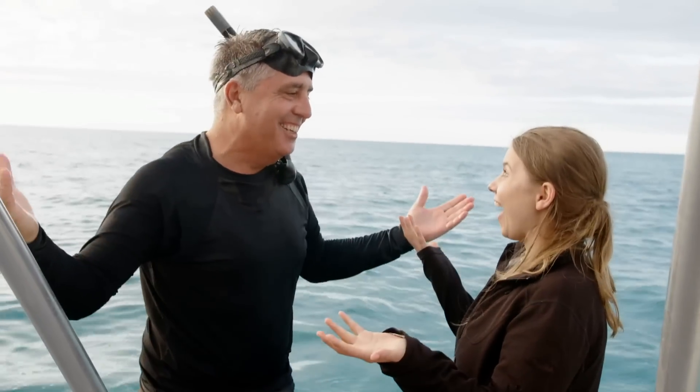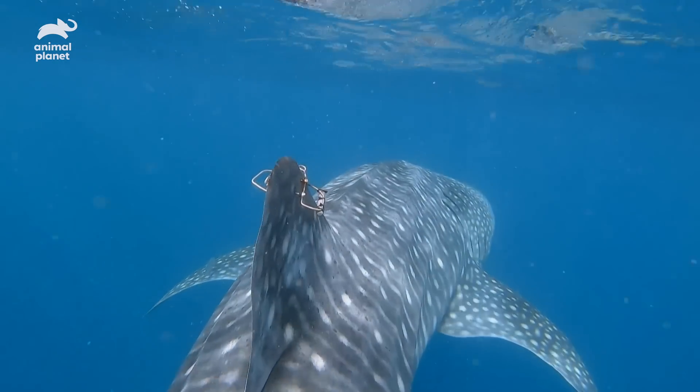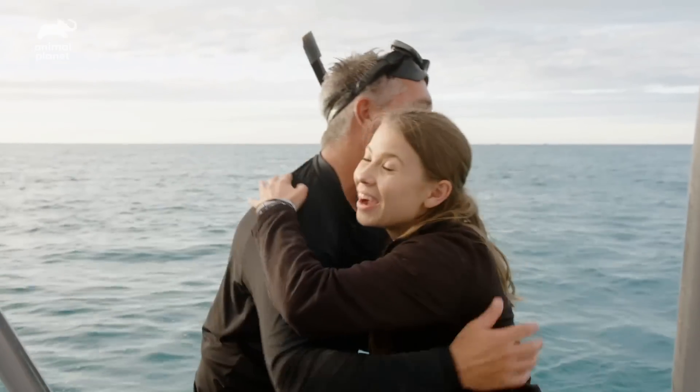Well, how did it go? We did it — Steve has got his tag on. What will this data show us? My team's out there tracking him for the next 24 hours. We're going to be able to work out what the animal's doing when it's away from human eyes — how deep he's been swimming, how much he's been feeding. All of that information, as we analyse it, will be really important to help with their conservation. Well, thank you so much for letting me be involved. Couldn't be without you. Thank you again so much.